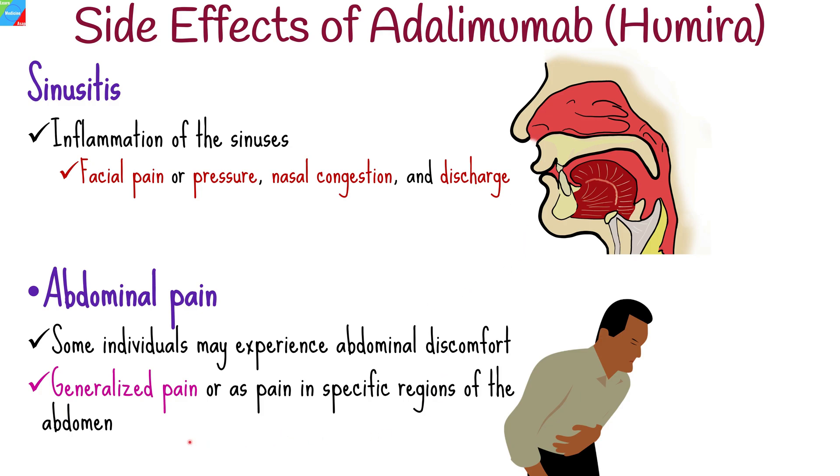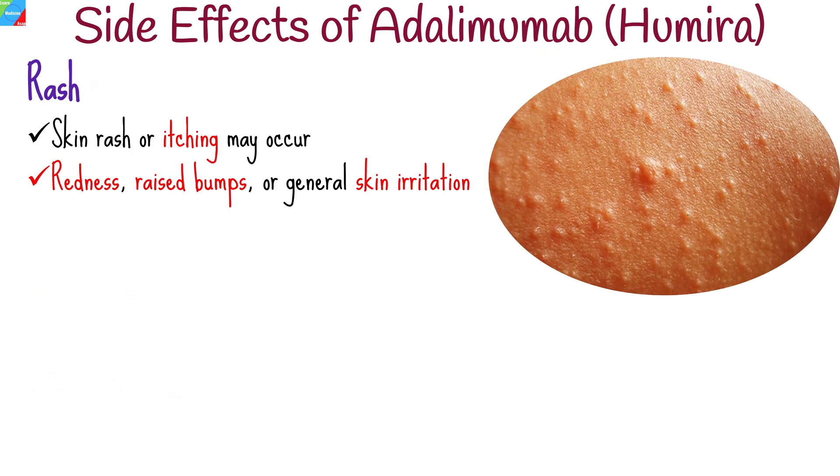Some individuals may experience abdominal pain or discomfort while taking Humira, which can manifest as a generalized pain or as pain in specific regions of the abdomen. Skin rash or itching may also occur, manifesting as redness, raised bumps, or general skin irritation. It is important to note that these side effects are not exhaustive and individual experiences may vary. If you experience any unusual or severe side effects, it is crucial to seek medical attention promptly.